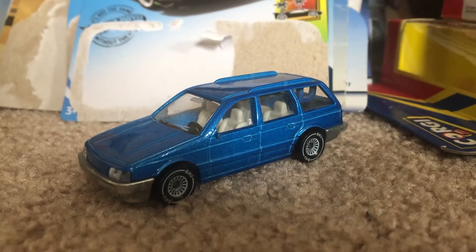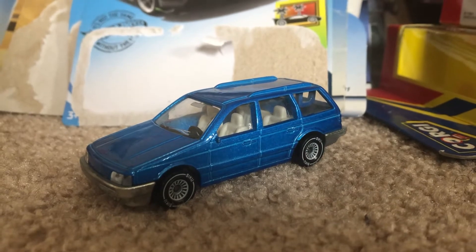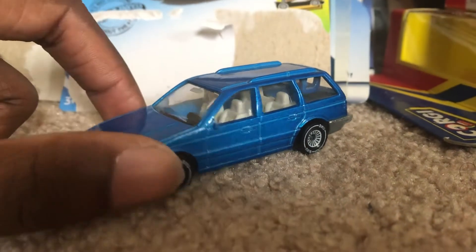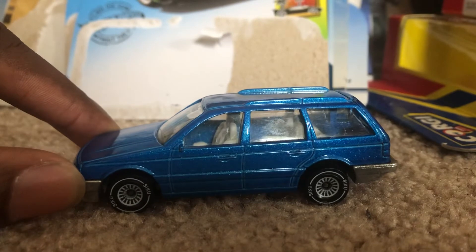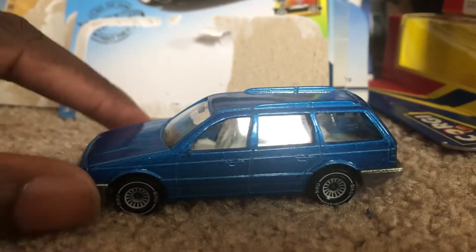Hey, what's up Dacast fans? Joeluk20studios here today bringing another quick review of this vehicle that I ordered from eBay. It is the VW Volkswagen Passat Variant GT in a sky blue paint job. As you can see from the design, it is from Siku, which I've done previous Dacast review models for. You can see from the wheels.